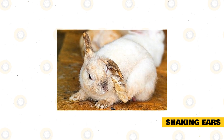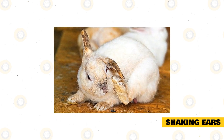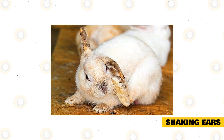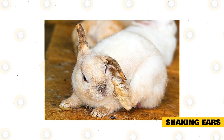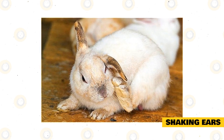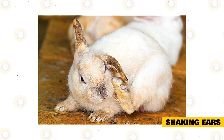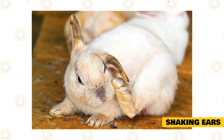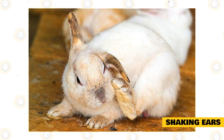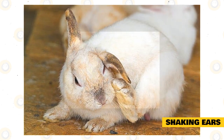Itchy ears: if a rabbit shakes their ears a few times in a row rather than just once, this typically means they have an itch in their ears. It may be followed by some ear scratching with their back legs, or they might try to clean their ear by grabbing it with their front paws and bringing it to their mouth. This is nothing to worry about if it only happens occasionally. However, frequent itchy ears can be a sign of ear mites or infection.